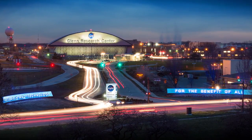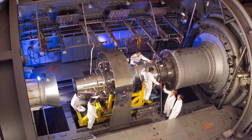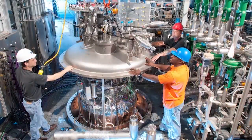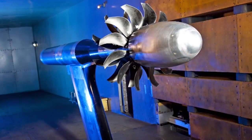As it says at our front gate, we're here for the benefit of all. We have NASA technology, NASA software, NASA expertise, and world-class facilities available for anybody's need. So if you have a challenge, go to technology.nasa.gov, look for a solution or a point of contact, and reach out to us and we'll try to solve your challenge.